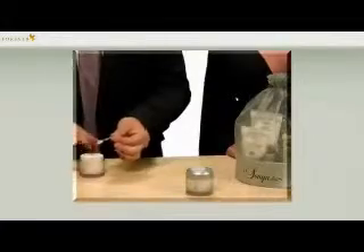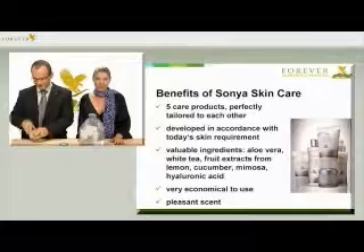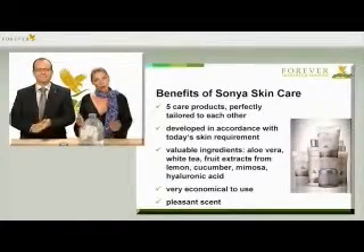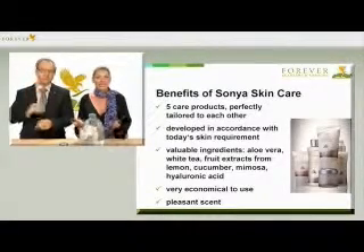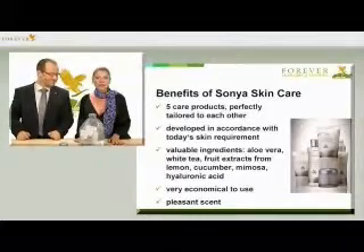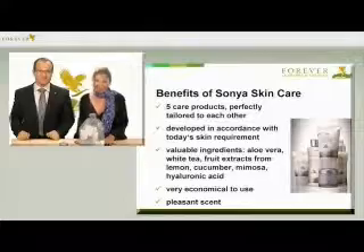Let's take another look at the benefits of Forever Sonja Skin Care. Here we have five care products which are perfectly tailored to each other. Developed in accordance with today's skin requirements, with valuable ingredients such as aloe vera, white tea, fruit extracts from lemon and cucumber, limosa and hyaluronic acid — it's very long-lasting and the scent is very pleasant. We hope you enjoy treating your skin to this lovely care series. And please don't forget, facial skin care is also important for men, since their skin is exposed to the same influences as women's skin.